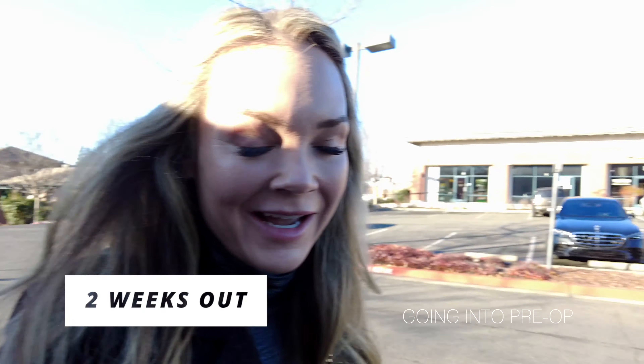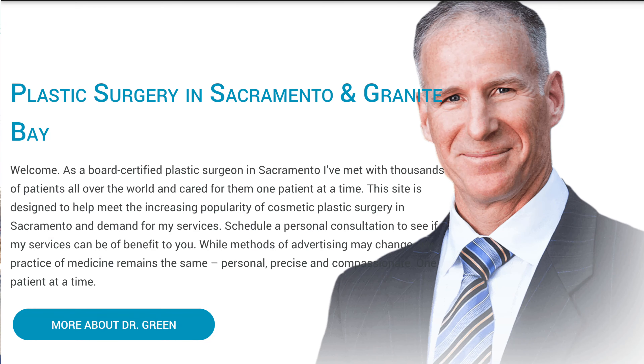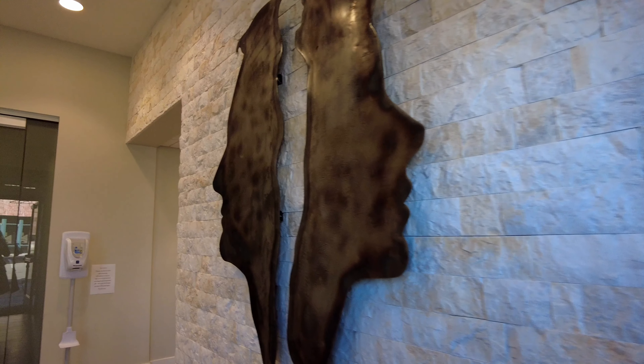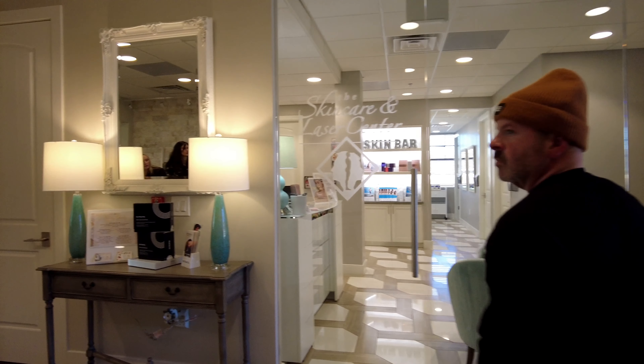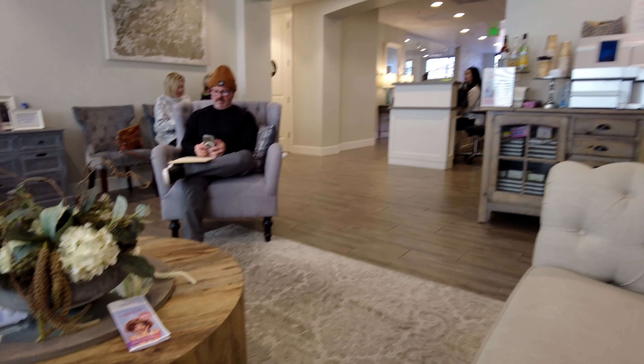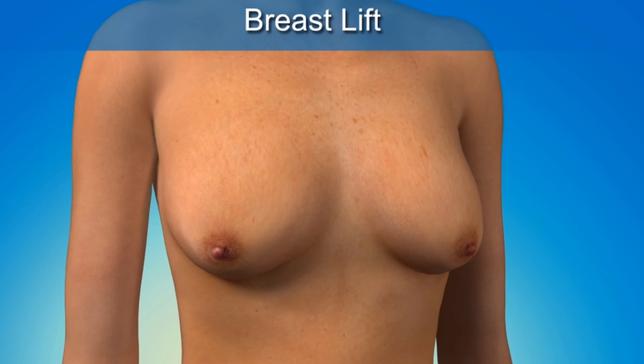It is two weeks before my surgery — my big mommy makeover. Jason is bringing me over to Dr. Green's office and we're going to meet with him for what I think is considered the pre-op. We'll go over all the last details and get everything situated so in two weeks we're ready. A little nervous, not going to lie. I'm most concerned about scars.